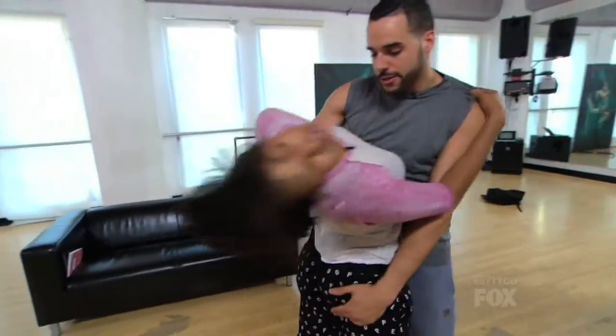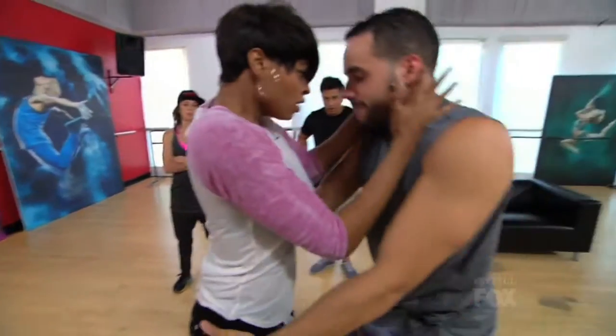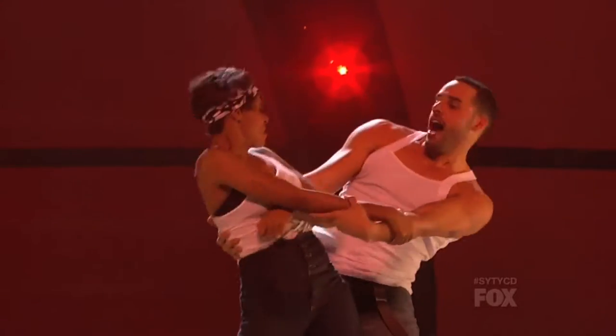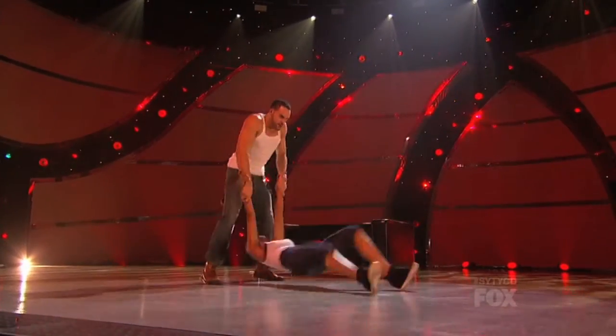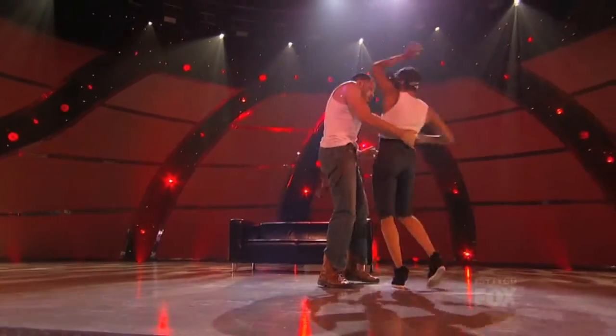There were definitely strong characters for Jasmine and Aaron to portray. During the week we were talking about how they did a really great job executing the moves, but we were worried if they could convey that message we were trying to get them to do — and they did, so we were super proud. The LA heat helped out because it's hot here. Every single number tonight was hot, so it went right along with how it feels here.